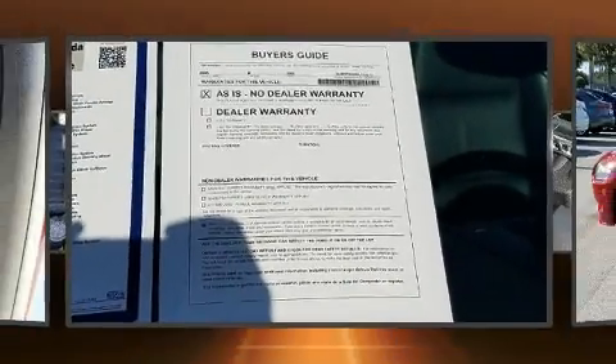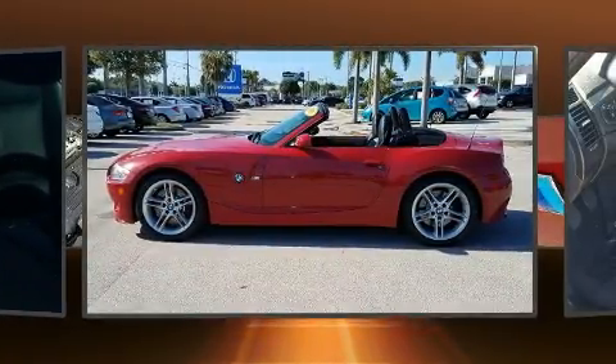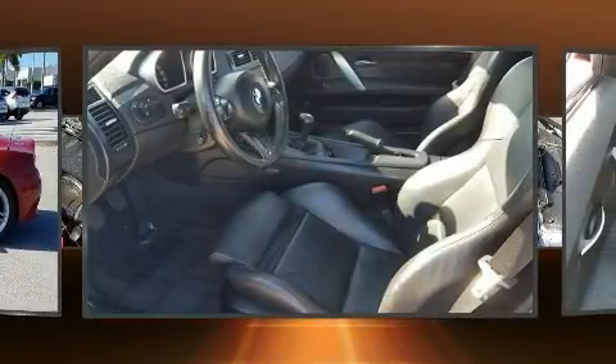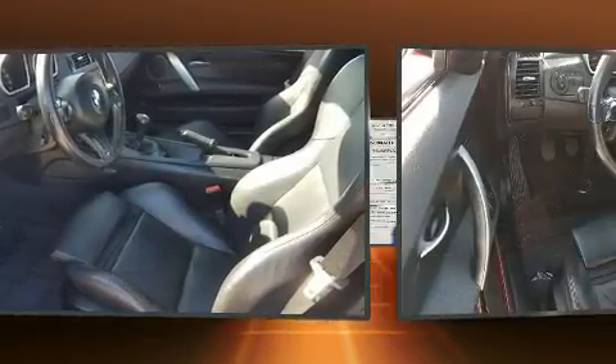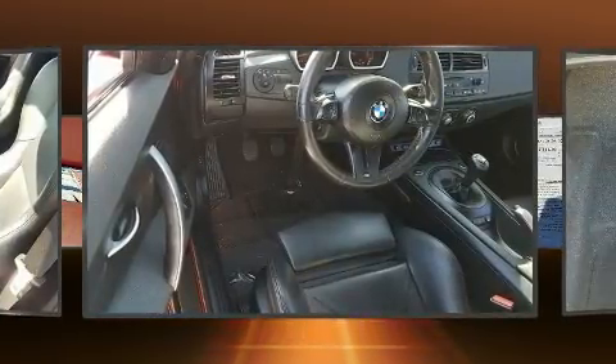This two-door, two-passenger convertible is still under 75,000 miles. BMW made sure to keep road handling and sportiness at the top of its priority list. Smooth gear shifts are achieved thanks to the 3.2-liter six-cylinder engine, and for added security, Dynamic Stability Control supplements the drivetrain.